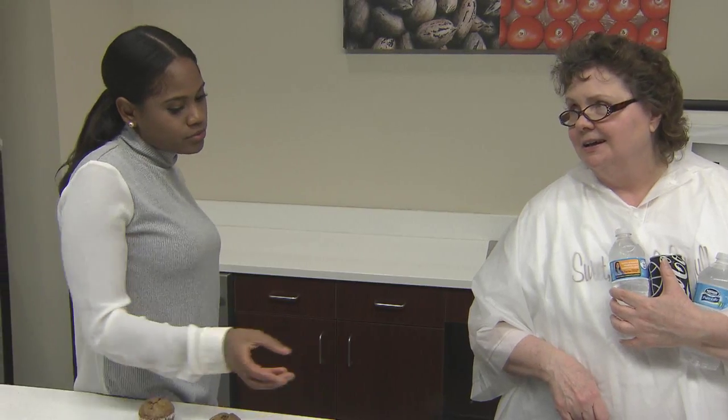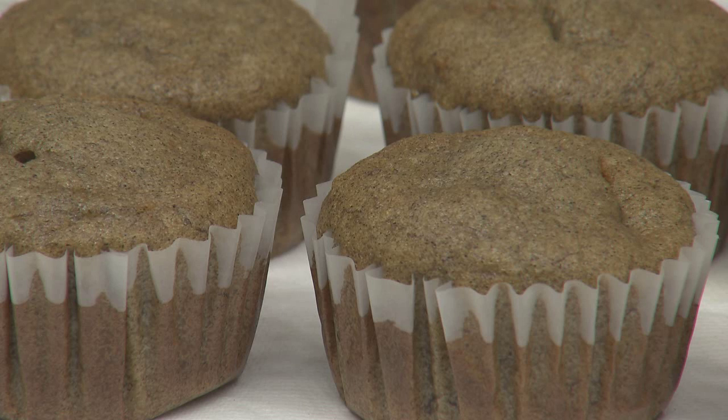I was amazed when I tasted the gluten-free, sugar-free banana muffin. So I was so proud of Amber for producing that. There may be a company that wants the recipe for this product, and we can actually work with Amber to sell that recipe to them. With the LSU AgCenter, this is Toby Blanchard reporting.